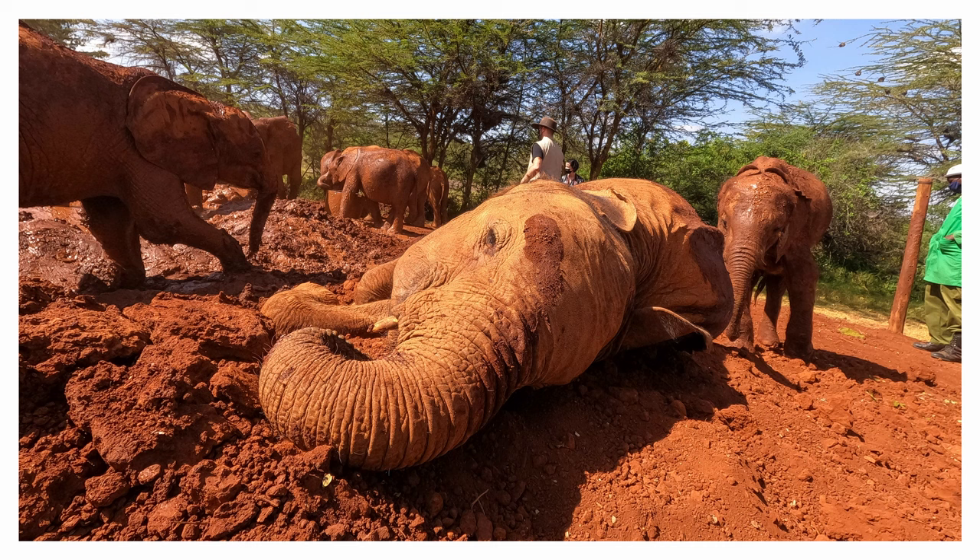Thank you for watching. If you found this video helpful, please give it a like and feel free to subscribe to my channel to get more updates on my time in Kenya.